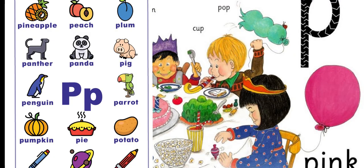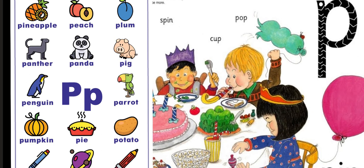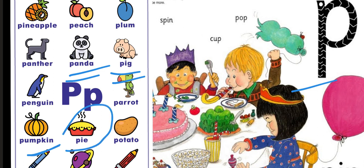So here is the first one: P, P, P. What is it? P, P, P. That's right! Panda, panda. Big, big. Pumpkin, pumpkin — yummy! Pie, pie. Pineapple, pineapple. Potato, potato. Plum, plum, plum.